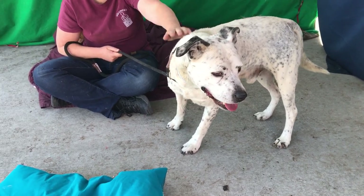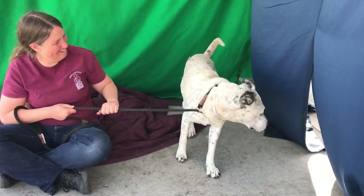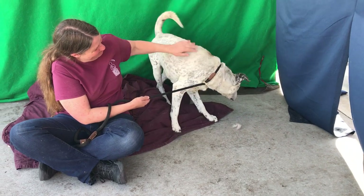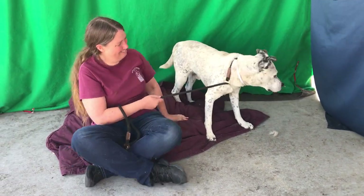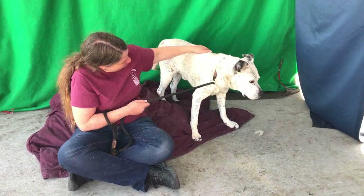He's also very alert — really alert to what's going on — and looks like he just wants something to do. So I think we might be looking at a dog who will really excel if he has a job to do.